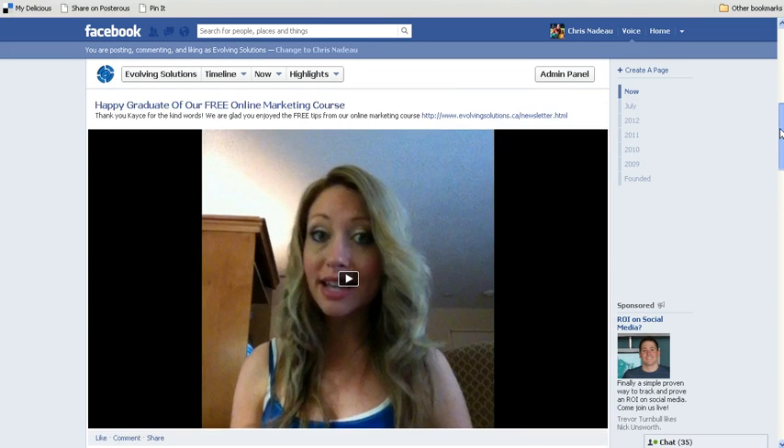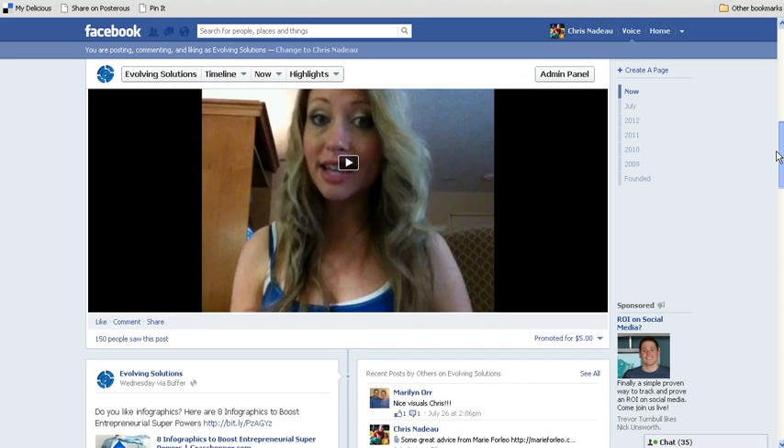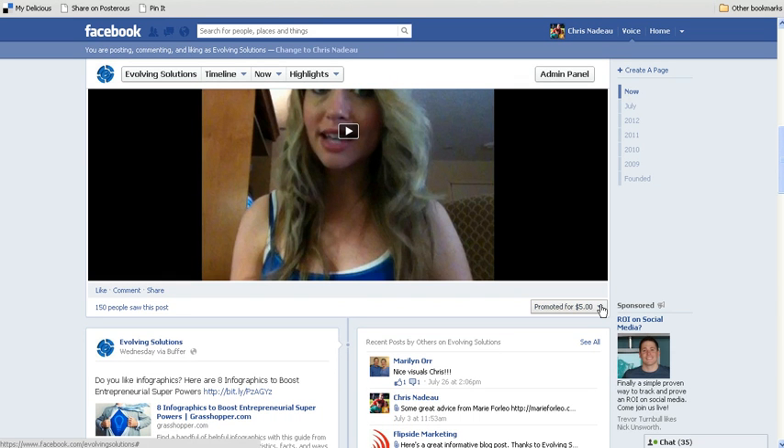What we did is when we updated the post on Facebook, we're able to promote the post for a small sum of $5. So when you make an update on your Facebook page, you will see this option down here.